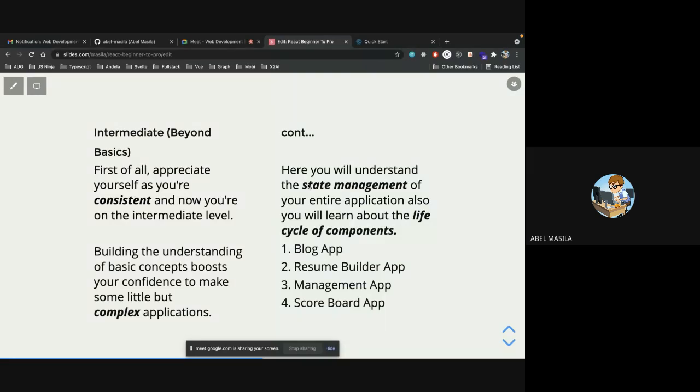Once you've understood state management and lifecycle hooks, it's time to build something. A blog application is a good place to start — there are many tutorials showing how to build a Node backend for it, or a scoreboard, management, or resume builder application. Be keen on the kind of project you pick because you're going to hear buzzwords like Redux and Redux Saga.